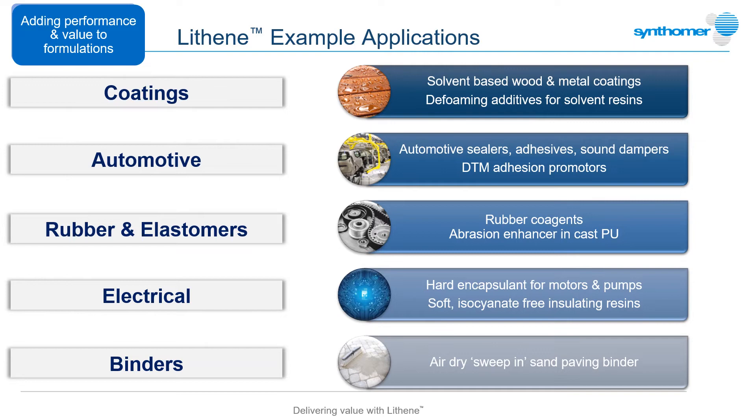Applications for these polymers are diverse, offering performance and value to formulators of solvent-based coatings, automotive sealants and damping compounds, high-performance rubbers and electrical insulators. Lithenes can even be found in some domestic environments where they can be used as the binder in air-dry sand jointing systems for paving stones in garden patios or driveways.